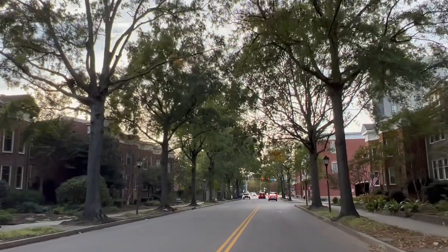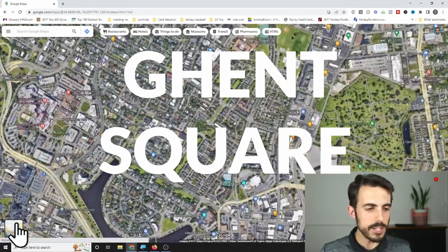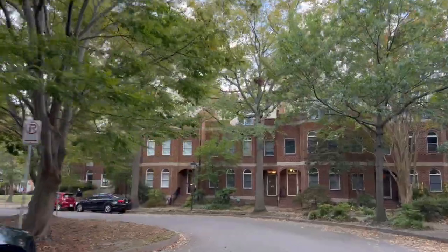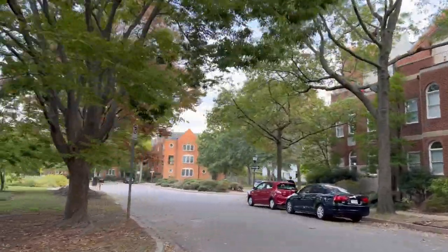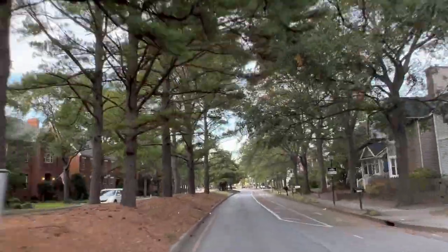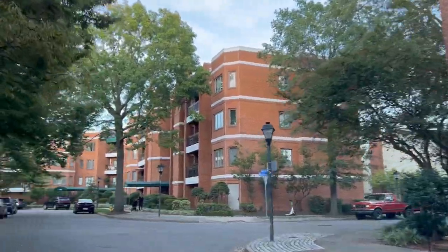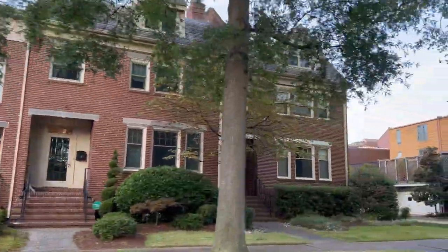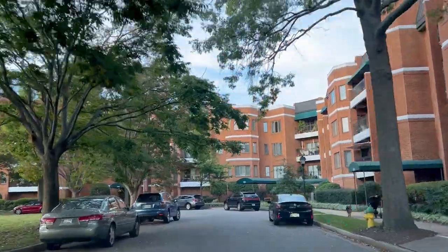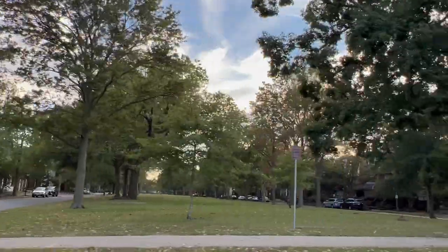That brings us to number four, which I love: Ghent Square — specifically the southeastern corner of Ghent. Most of Ghent was built in the first half of the 1900s, from 1900 to 1940 or 1950, which is what makes it so charming. But the southeastern corner was completely re-renovated in the early 1980s — Ghent Square sits between the rest of Ghent and the Neon District, closer to downtown Norfolk. There are a lot of attached houses in the 1,800 to 3,000 square foot range, some detached houses as well, and large ones at 3,000 to 4,000 square feet and up.